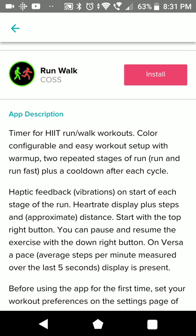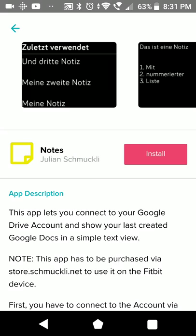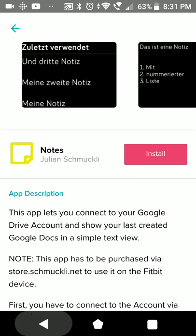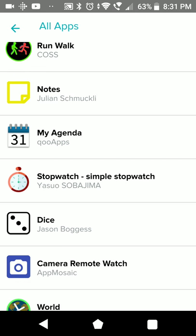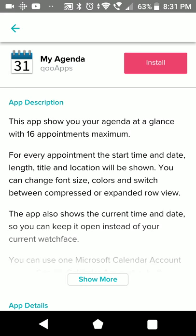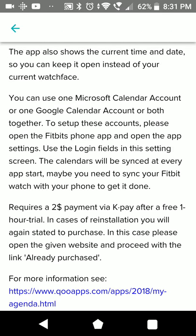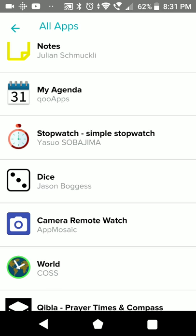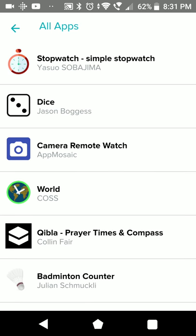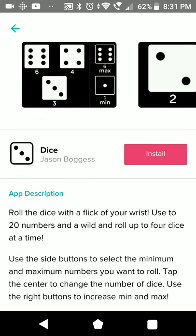There's a two-dollar app for HIIT workout notes. Google Drive - it shows you your Google Drive account. There's probably another Google calendar app - this one also works with Microsoft calendar and they want a two-dollar payment as well. Dice is quite clear.